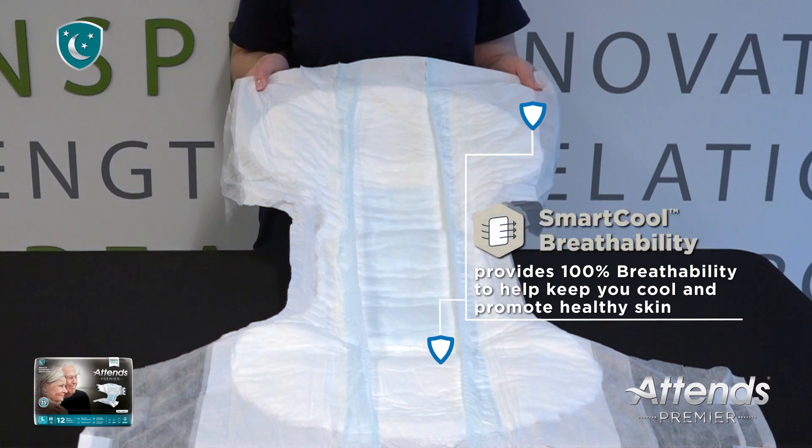Smart Cool breathability provides 100% breathability throughout the entire product, which helps keep you cool and helps promote healthy skin.